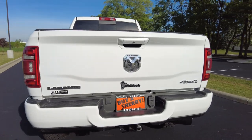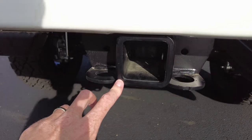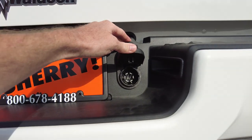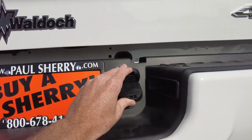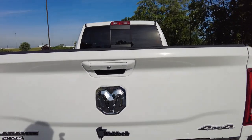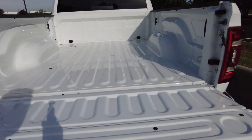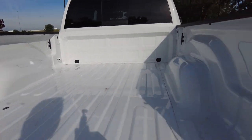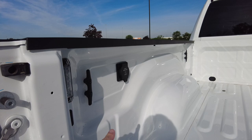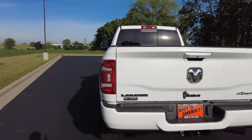Coming around back, it's of course four-wheel drive. There's Waldoch and Laramie badging, parking sensors down low, and a big two-and-a-half-inch towing receiver capable of towing a ton of weight. There's seven-pin wiring connected to the factory brake controller, which allows brakes to work on whatever you're towing — fifth-wheel or gooseneck. The dampening tailgate can be released from the keyless entry fob. In the bed, you've got four tie-down points in all four corners, and behind a black panel is a 400-watt 120-volt power outlet.